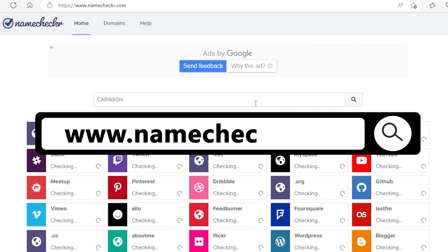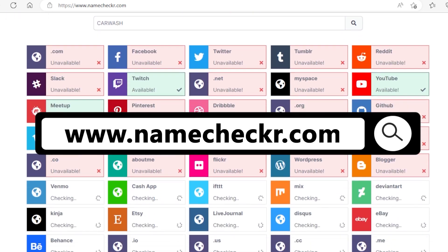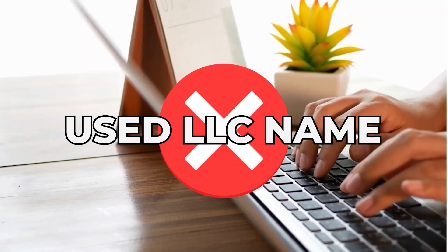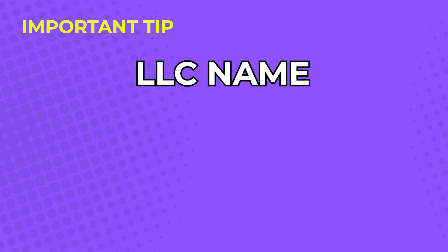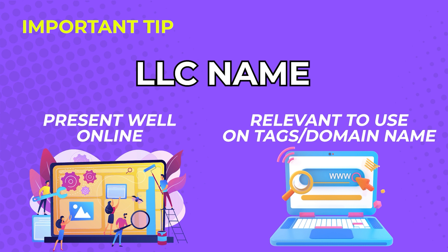Next, and this is important, go to www.namechecker.com. This tool will help you check if your business name has a domain name available and other social media pages and platforms. You don't want to register an LLC name that someone is already using online — that will limit your marketing and online sales opportunities. You'd think that naming a company would be easy, but you really have to put more thought into it. Come up with an LLC name that will present well online and be relevant enough to use as online tags and domain names.